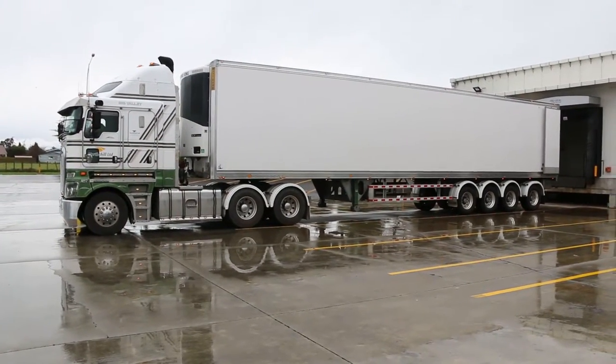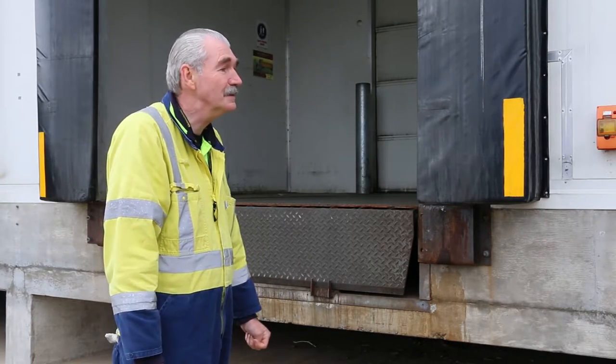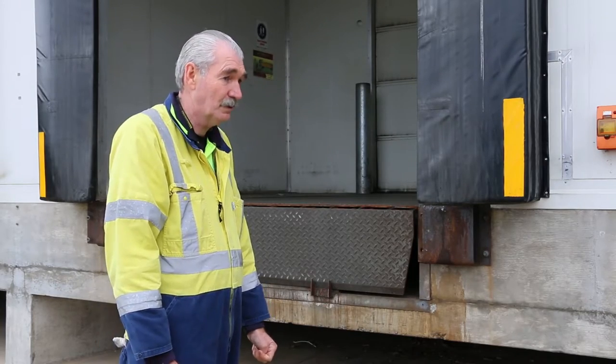I think they said a 25-year warranty or something, so they're still there. They get patched up, welded — they're still there. They're a great invention, and the word dockway saver, that's pretty much what they are.